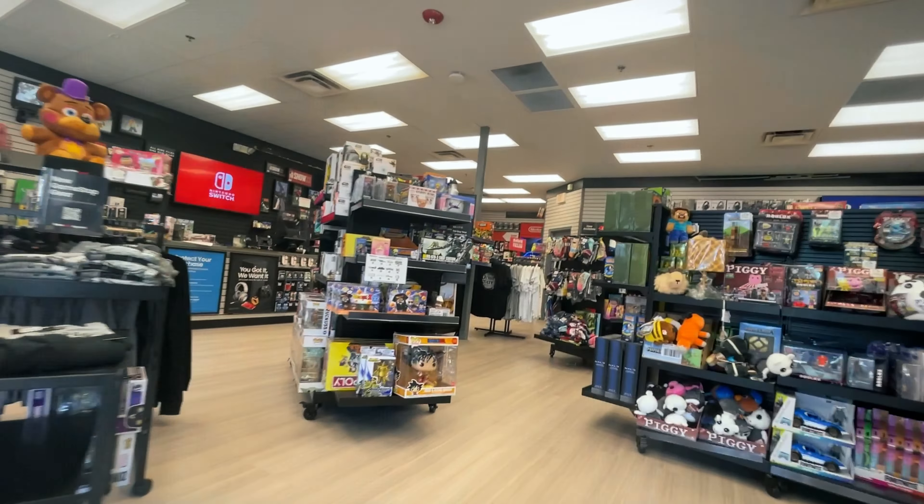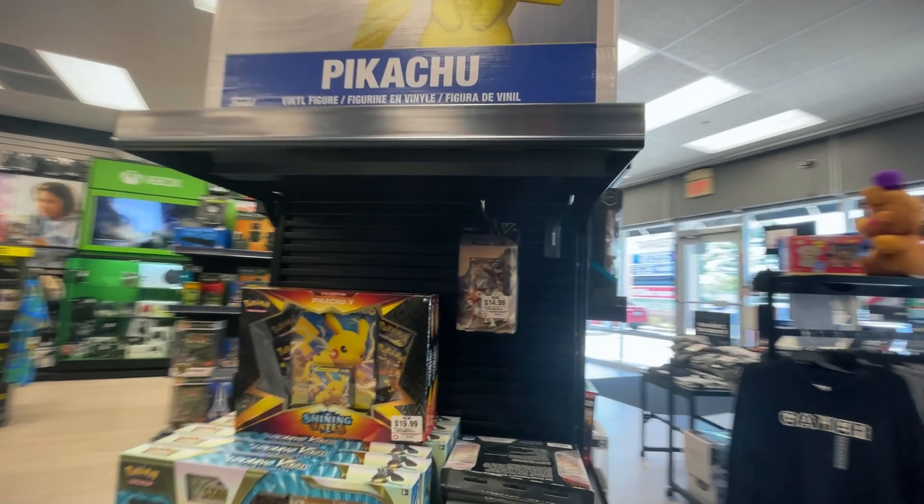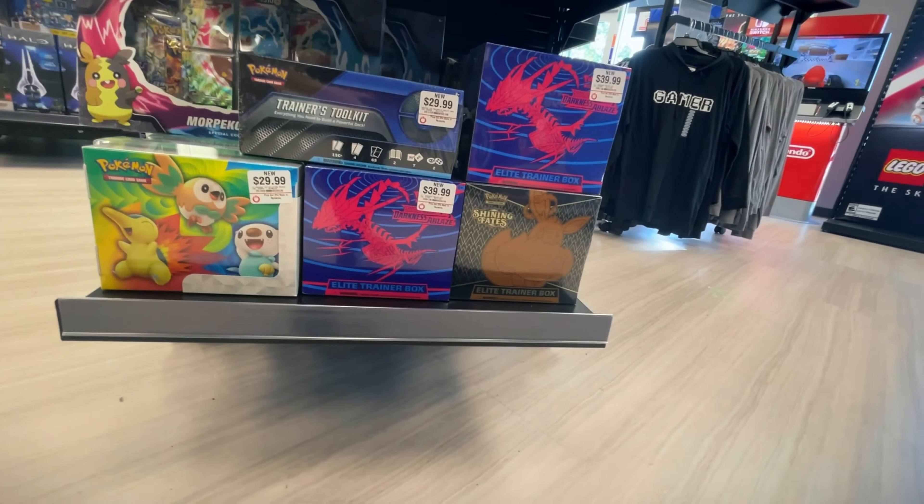I heard that Best Buy has them for a good price, so let's go check it out. They had every blister except for Evolving Skies — not surprising, it's definitely probably the most popular sleeve blister you can get because it's slowly becoming harder to find. Anyway, let's keep looking at some other stores. Next stop, let's check out Walmart.